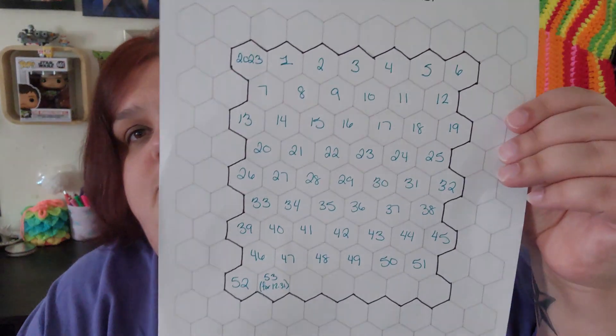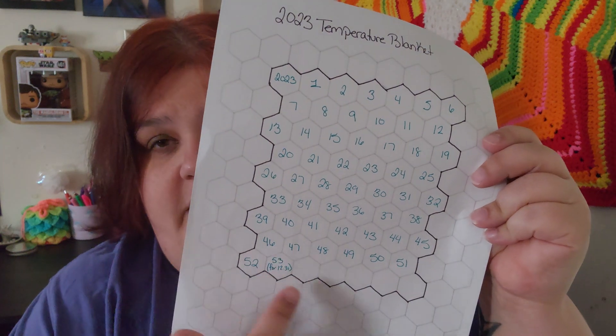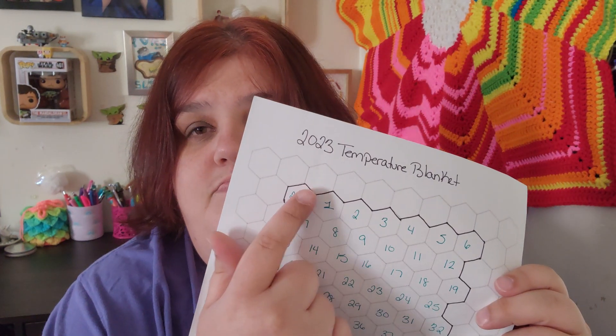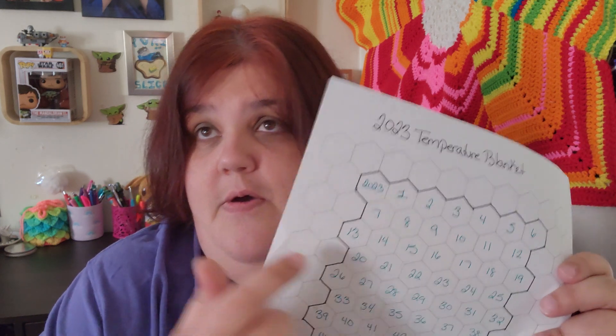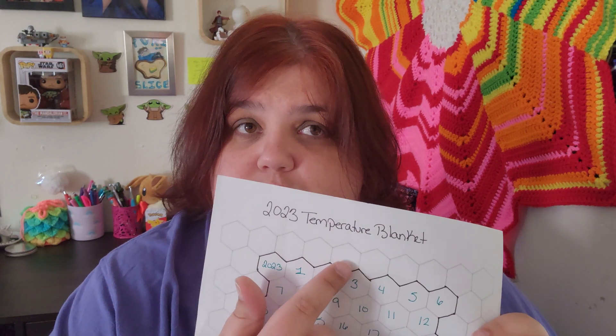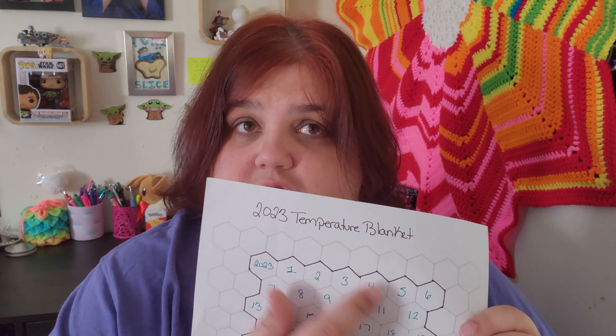So I'm doing one hexagon per week. I'm going to do seven rows per hexagon, but when it gets to a new month, it'll be so many days of one month, then a separation color, then the beginning of the next month. The separation color was originally supposed to be white, but I don't have any white on hand. I do have a big skein of soft white, so my separation color is going to be soft white.